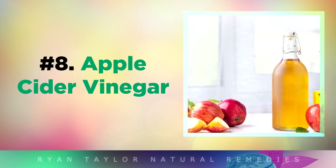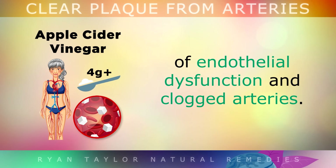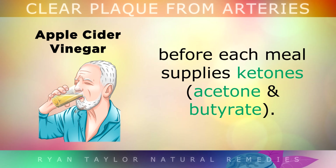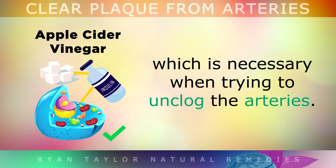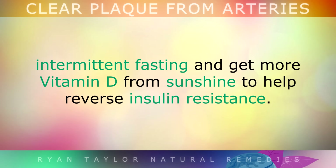Number 8: Apple Cider Vinegar. High blood sugars and insulin resistance is one of the main causes of endothelial dysfunction and clogged arteries. However, drinking 1 tablespoon of apple cider vinegar mixed in a glass of water before each meal can supply ketones to your body. These help to stabilise your blood sugars and reduce insulin resistance, which is absolutely necessary when you are trying to unclog the arteries. You may also follow a low carbohydrate diet such as keto, do exercise, intermittent fasting and get more vitamin D from sunshine to help reverse insulin resistance.